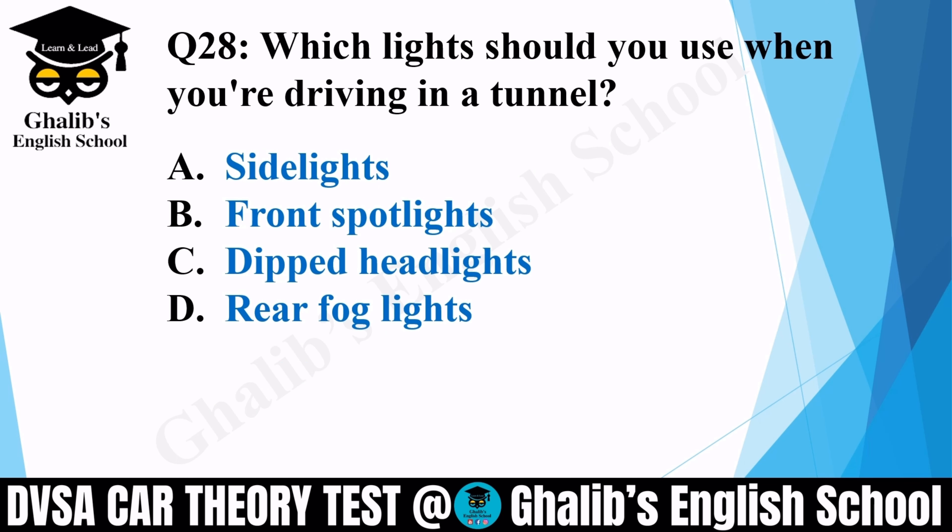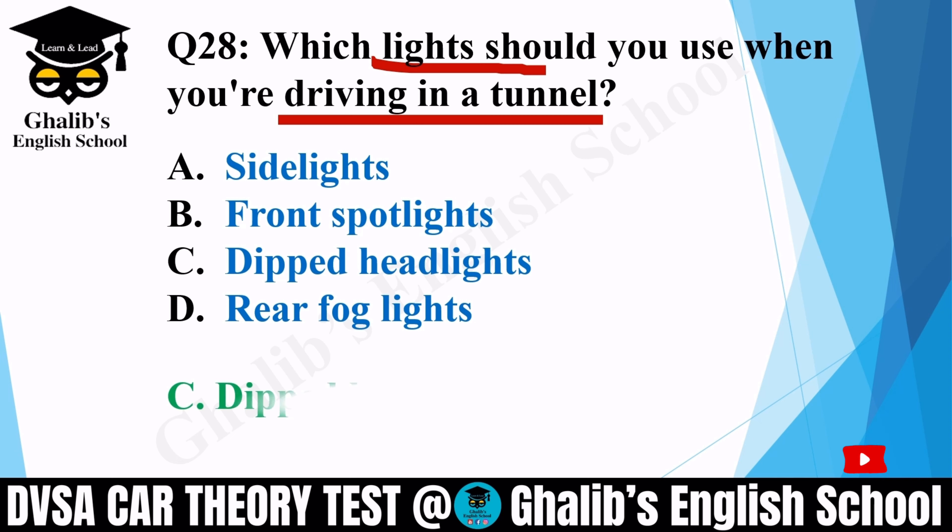Question 28. Which light should you use when you are driving in a tunnel? Options: side lights; front spot lights; dipped headlights; or rear fog lights. The correct option is C: dipped headlights.